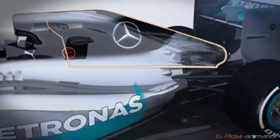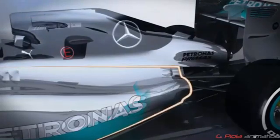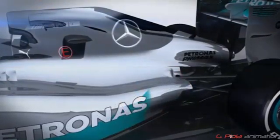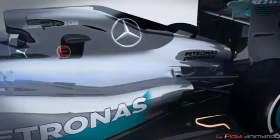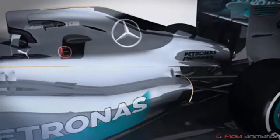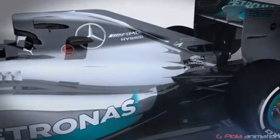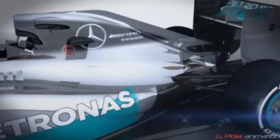The rear bodywork was also updated throughout the year, including the engine cover, which in Malaysia featured a big oval-shaped exit to help cooling in the hot conditions. Until Spain, the side pods ended in front of the rear suspension with hot air being expelled in the same area. However, this, along with the engine cover and the cut in the floor in front of the rear tyre, was updated over the course of the year to improve airflow to the rear of the car.